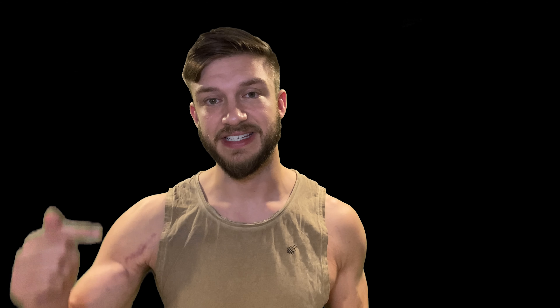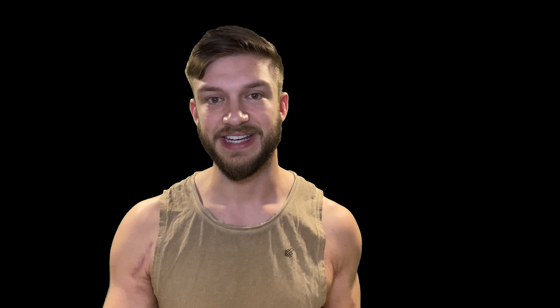It actually does taste really, really good. So if you haven't had it before, go check it out. It's a really cool tasting protein bar. Anytime I'm craving chocolate, I know that this could help me cure that craving. Thanks for watching. If you enjoyed this video, please hit the like and subscribe button below and I'll see you next time.